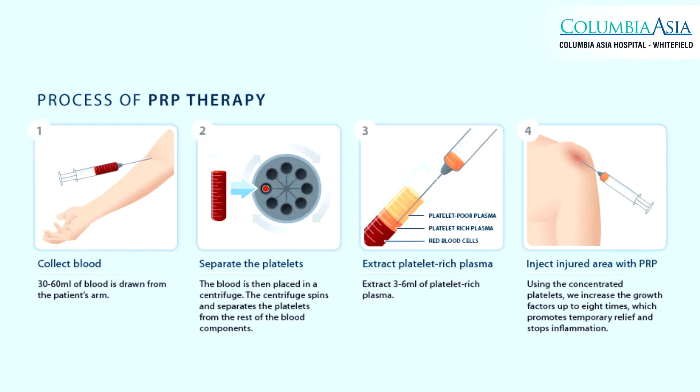What we do is we collect a small amount of blood — however much is necessary depending on what condition we are using it for. We process it by centrifugating it at a particular RPM for a particular amount of time and add an activating factor to it.